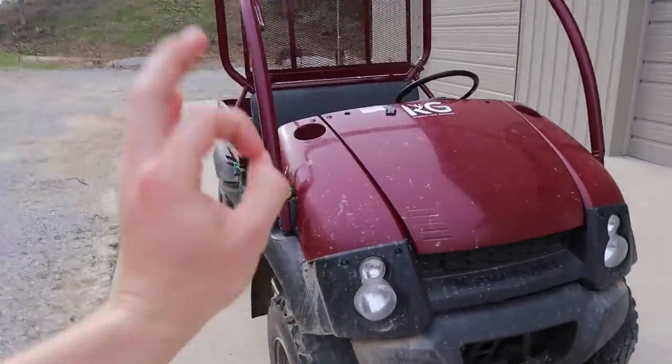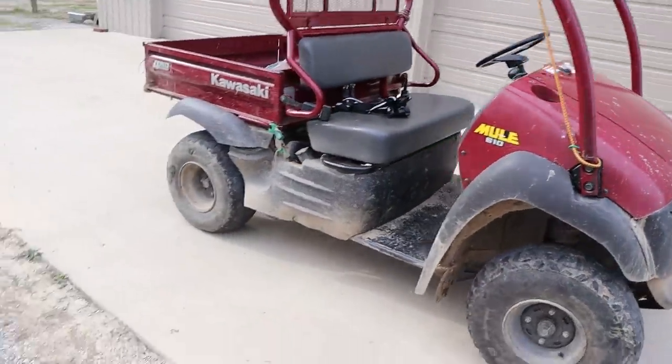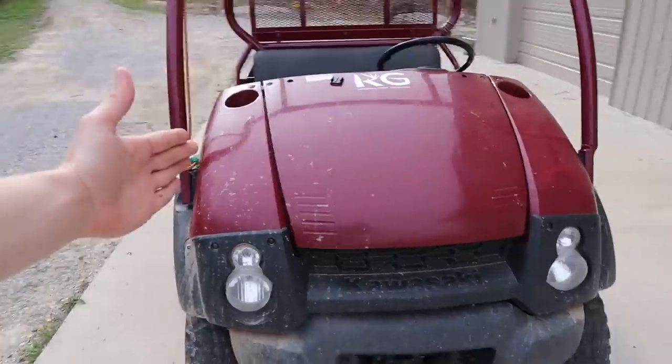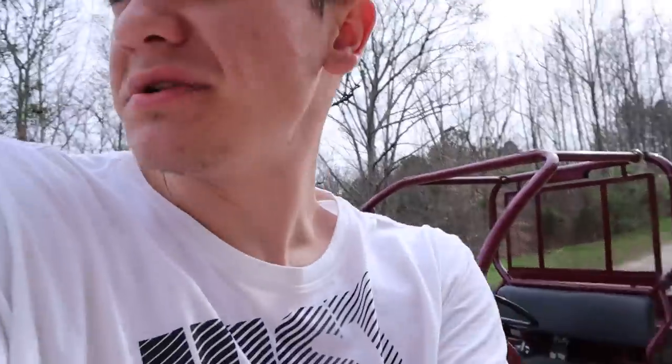This thing's totally rad. We got a Kawasaki Mule 610. Honestly, I don't even know if they make these anymore, but they sure made this one. So over those 12 years, overall, how's it doing? Honestly guys, it's done pretty good.